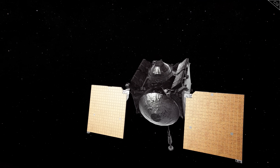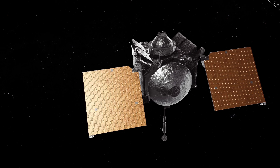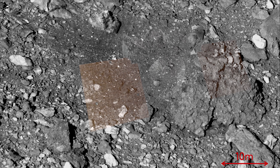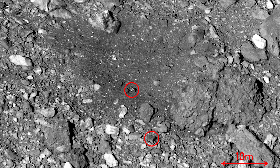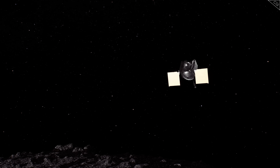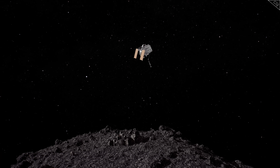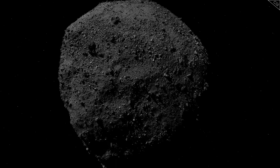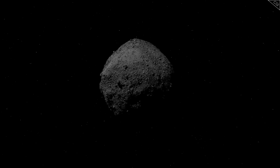For a time, OSIRIS-REx stayed watching, flying over the asteroid to image it and see the outcome of what it had done. The surface of Bennu was different now — even larger materials had moved far. Just look at how far this boulder was thrown, around 12 meters across Bennu's surface. However, OSIRIS-REx couldn't linger forever. Its sample needed to get back to Earth, and so, after performing one last flyby on April 7th, 2021, it began a long journey home.